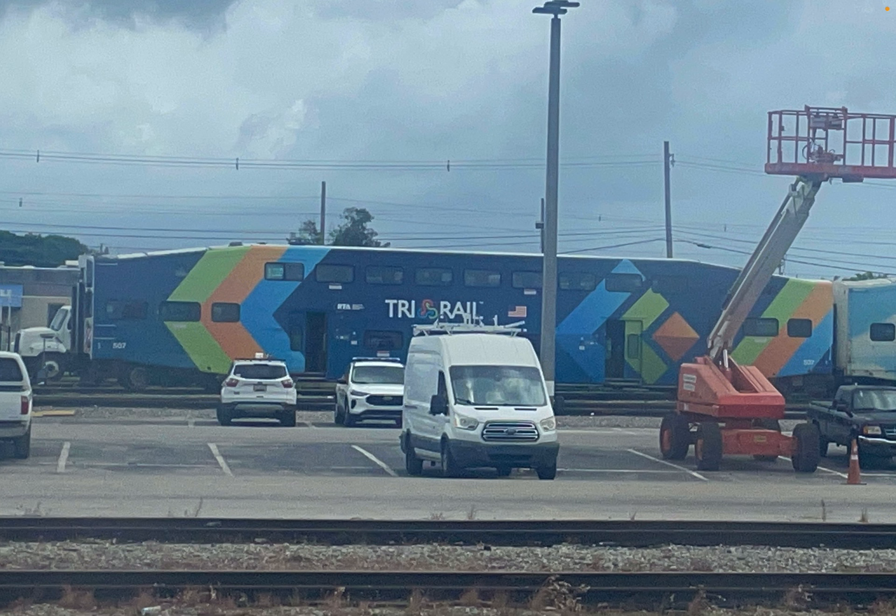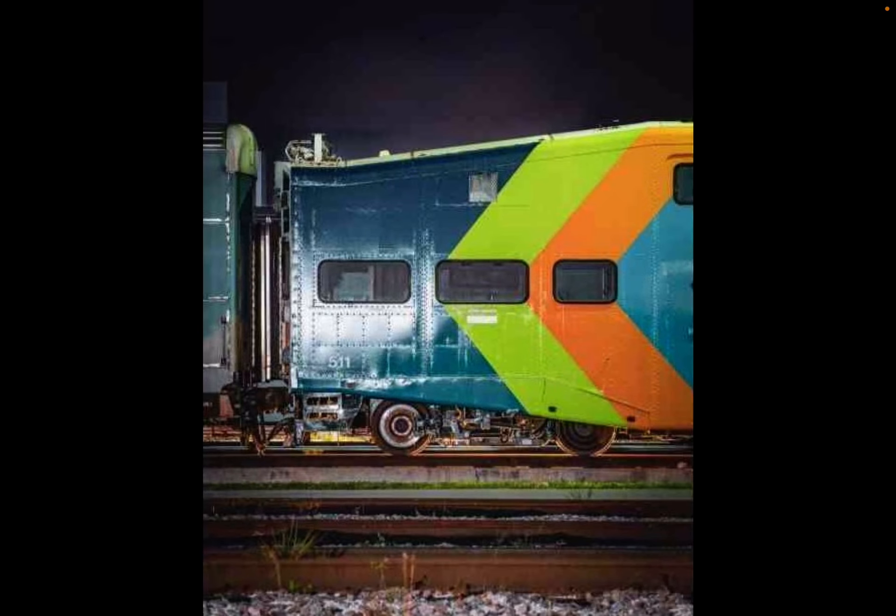507 should come back soon because it doesn't have reliability problems like 503 had, and it doesn't have damage like 511 had. 511's damage wasn't as bad as 510 or 509 — the only damage 511 had was the plow. The front sides and windows were not damaged; it was just the plow that was the problem.